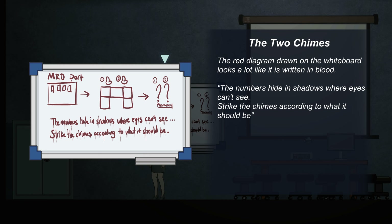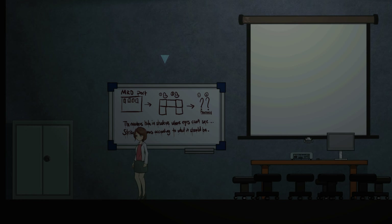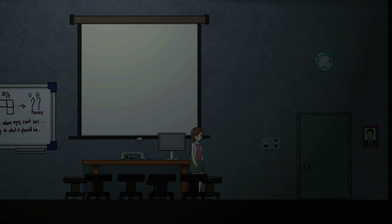The two chimes. The red diagram drawn on the whiteboard looks a lot like it's written in blood. 'The numbers hide in shadows where eyes can't see. Strike the chimes according to what it should be.' That table looks strangely familiar — could it be in the storeroom? If I recall correctly, the key to the storeroom is in the medical records office. Apparently a lot of things are in the medical records office.